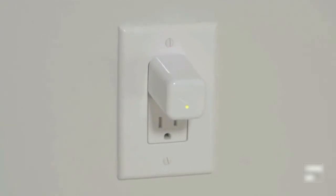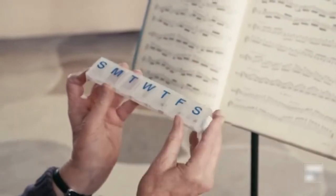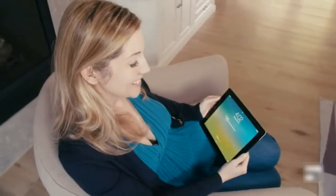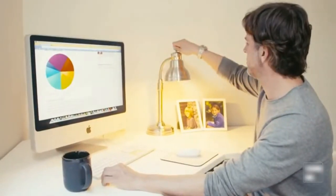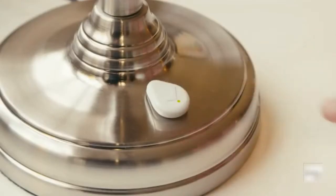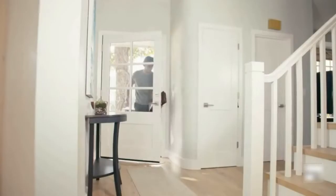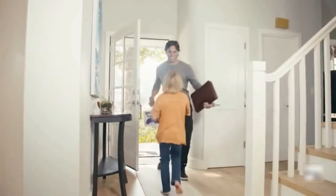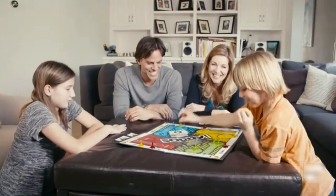With Droplet Smart Hub working in the background, every tap is captured and the system is always on. Set it up in your parents' home and it can send you notifications. It only takes a tap. For all the things you never want to forget, let Droplet do the remembering so you can enjoy the important parts of life.